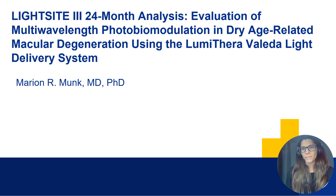Hello, everyone. My name is Marian Monk, and I would love to present the LightSight3 24-month analysis data for you.